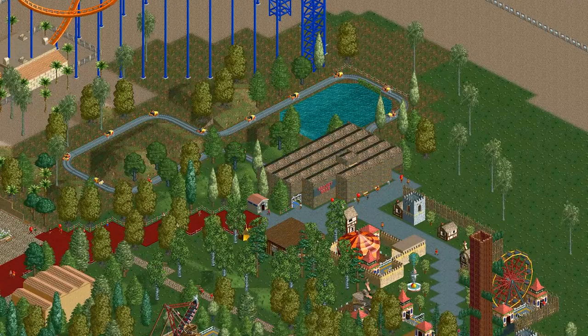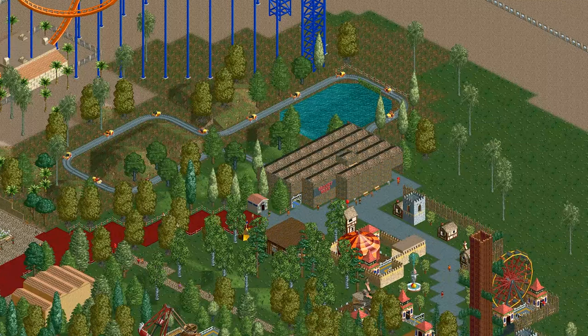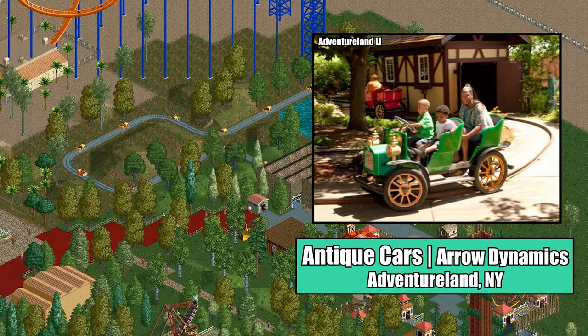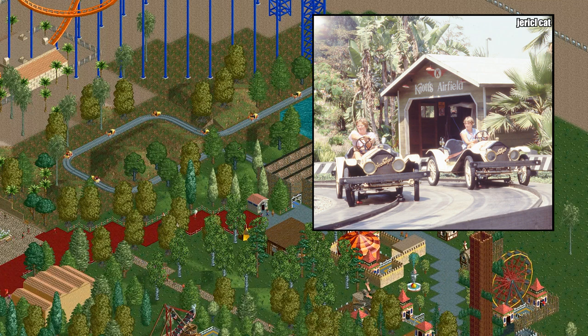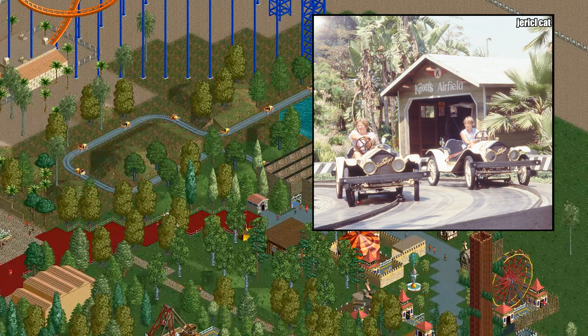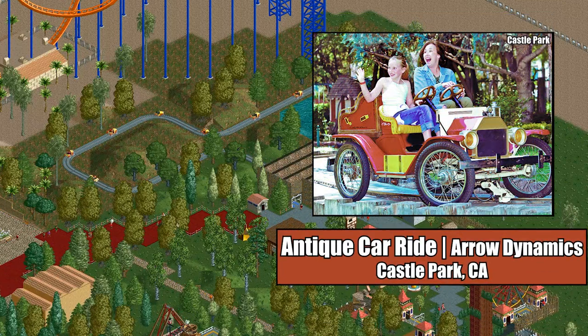Even though they weren't added until the Added Attractions expansion pack, the vintage car vehicles are probably the most common vehicle type for real-world car rides. While many parks feature larger two-row cars, some parks feature the smaller one-row car seen in the game, including the Aerodynamics-built Gasoline Alley, formerly located at Knott's Berry Farm and now located at Castle Park in Riverside, California.